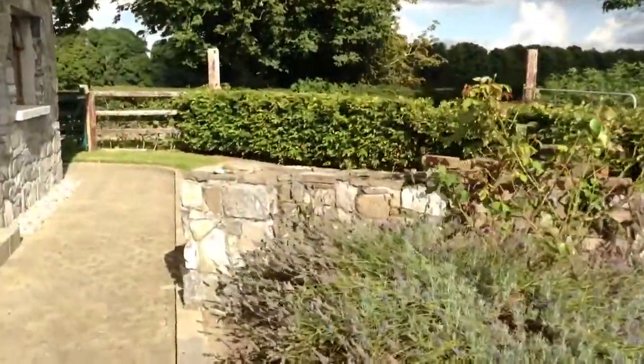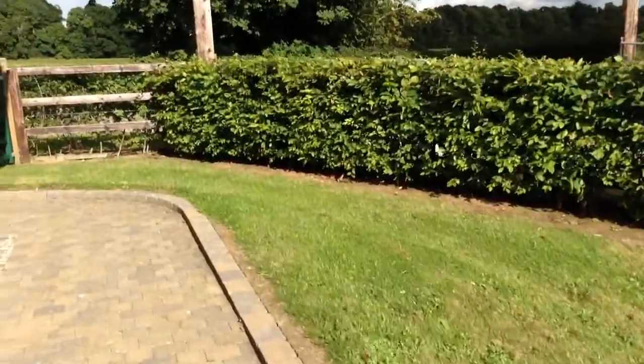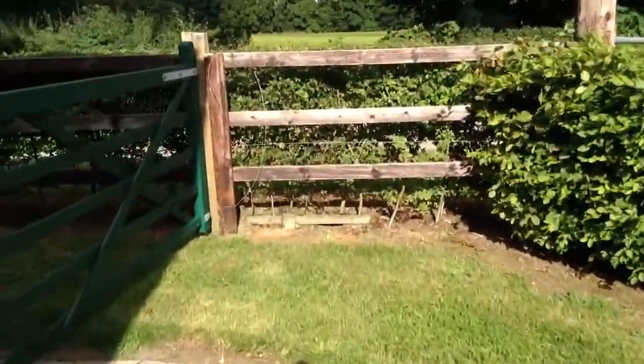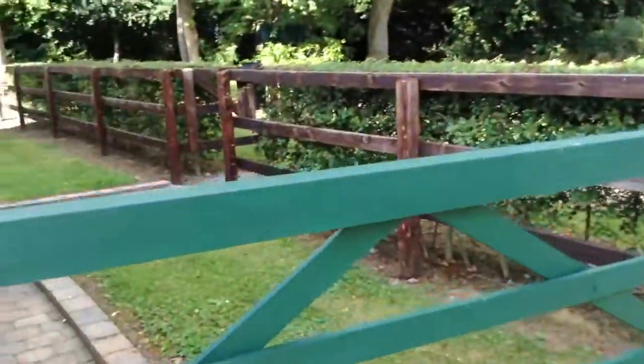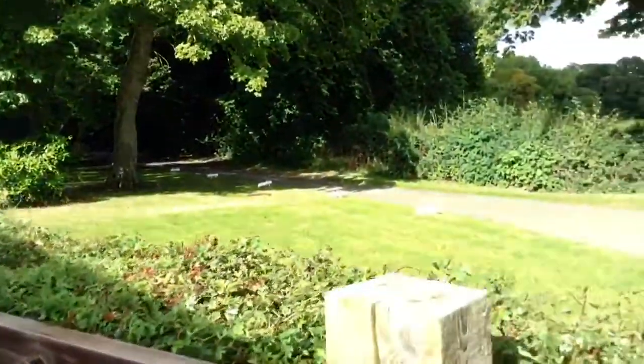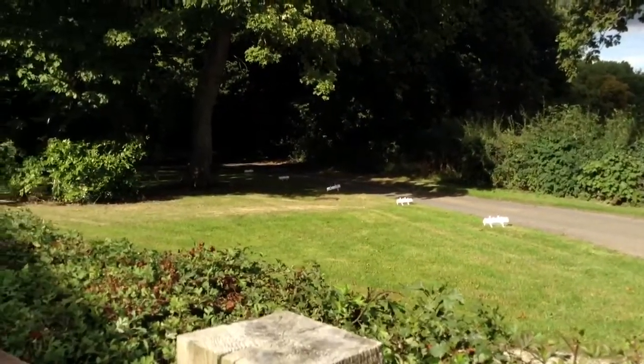I'll go back to the other side of the house now. That takes you back to the front. And then here's the little road that will take us to the main gate to get into our house.